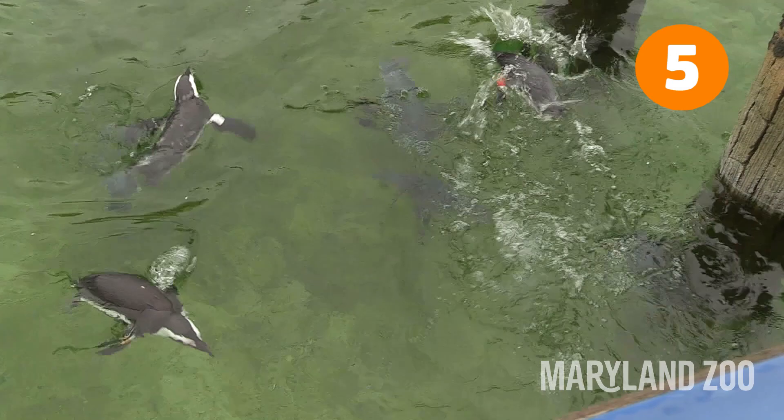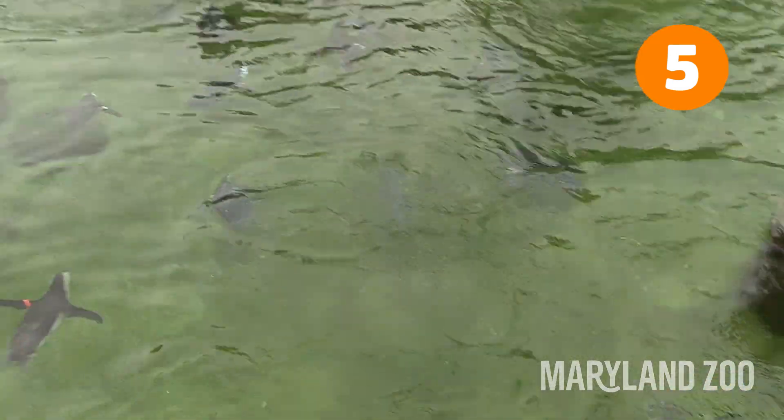A penguin's coloration is important for survival. They use a form of camouflage called countershading to evade their predators.